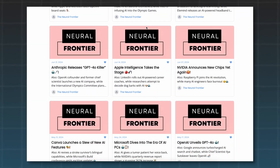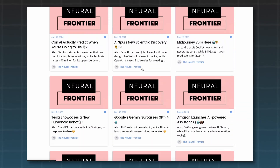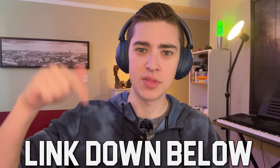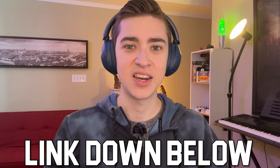We publish it weekly, and it basically tells you all the latest tips and tricks, news, updates, and tools about AI and tech in the space. So if this sort of thing interests you, I highly encourage you to go down in the description below, click on the link, and sign up to the newsletter. With that being said, let's get into our second tool.